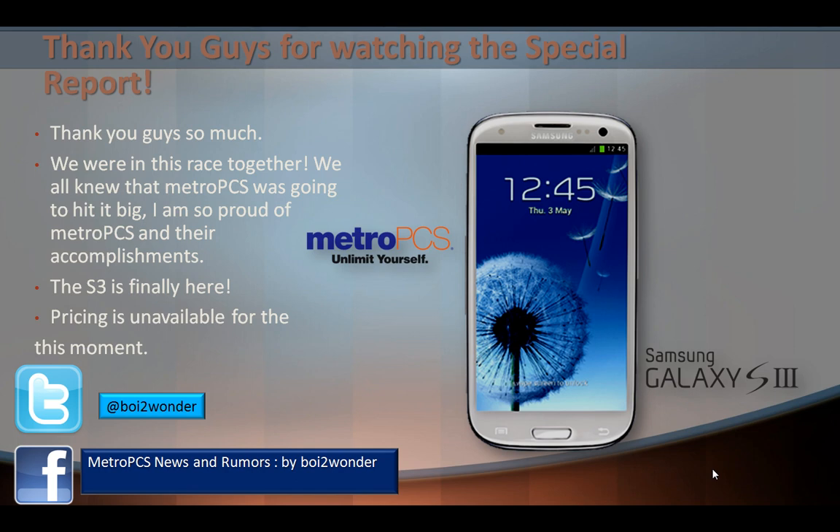I'm so proud of MetroPCS and their accomplishment. This is a company built from the ground up, and they now have a phone that will blow people out of the water. The main thing is this company went through a lot and jumped over a lot of hurdles to get here, and the S3 is finally here. At the moment, pricing is unavailable, an official announced date has not been set, and we don't know the specific date it will hit stores.